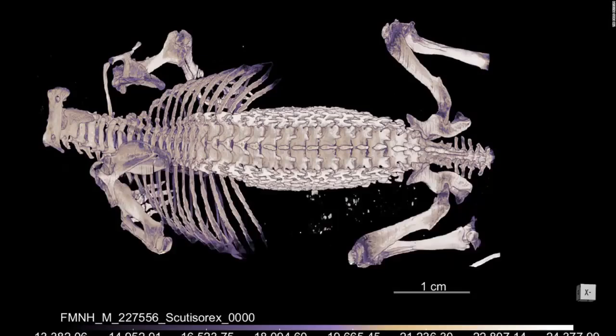Only two species of hero shrew, including the Thor hero shrew announced in 2013, are known. They're small and live in an area of political unrest, which makes them difficult to study. So Smith and her fellow researcher Kenneth Angelchik, a curator of paleontology at the Field Museum, turned to museum specimens. We have specimens of them at the museum, but we can't see them in action. It's almost like studying an animal in the fossil record, where we have specimens that tell us about their anatomy, but we can't bring a live specimen into the lab and observe it, Angelchik, senior author on the paper, said in a statement. Without seeing them in action, it's difficult to know why these shrews might need such highly modified spines.